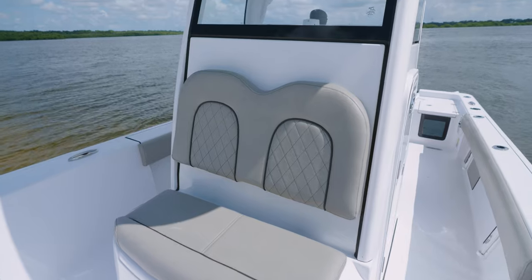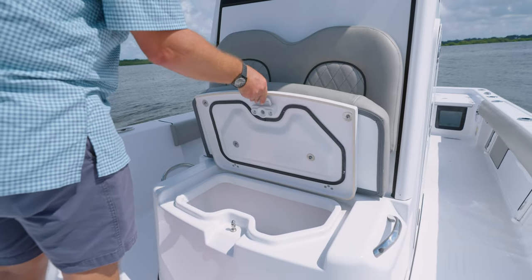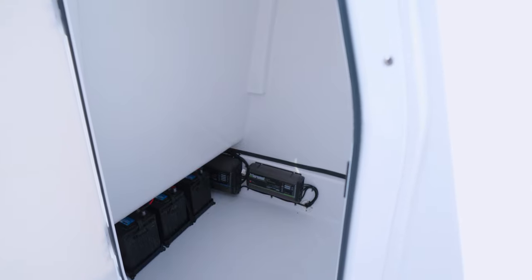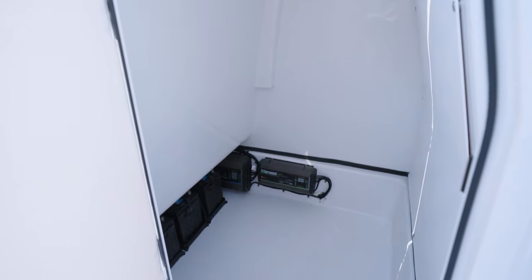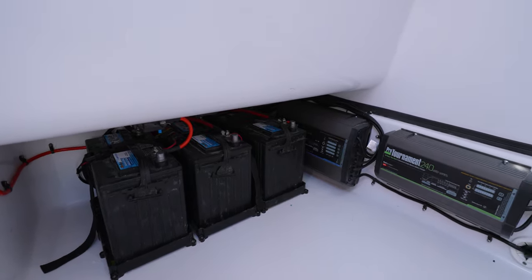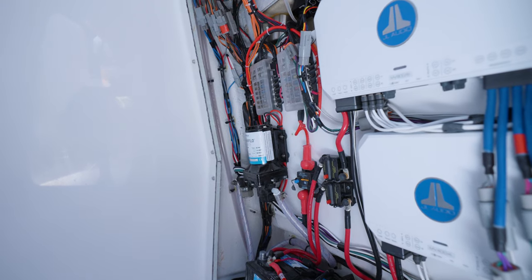Under the bottom cushion is a 17-gallon insulated livewell. When not being used as a livewell, fill it with ice and food or use it as dry storage. This newly designed console features a larger finished interior. We've put the extra space to good use by designing in designated trolling motor battery storage, allowing you to have the three trolling motor batteries tucked away from the visible console floor. Access to electrical components is a breeze with the large access panel behind the helm.